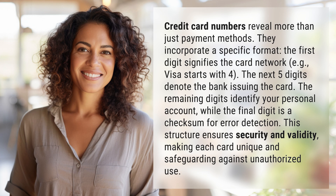Credit card numbers reveal more than just payment methods — they incorporate a specific format. The first digit signifies the card network; for example, Visa starts with four.